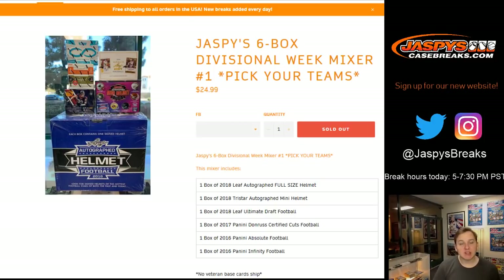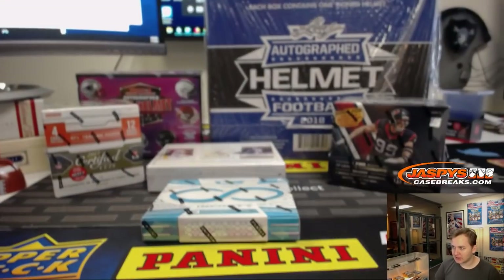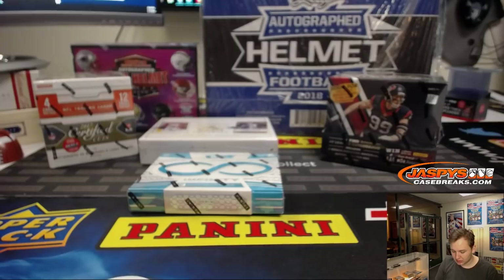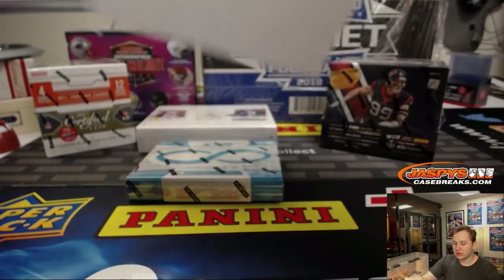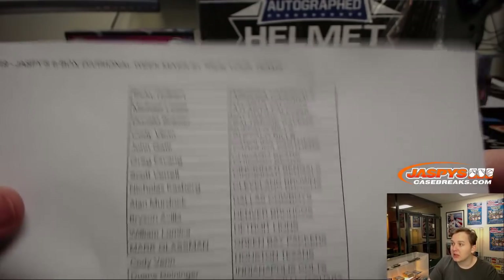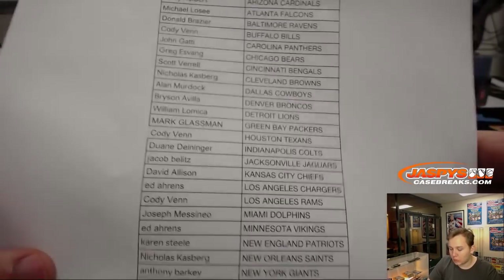How's it going everybody? This is Jaspi's six-box divisional week football mixer picker teams number one, sold out on JaspisCaseBreaks.com. Thanks everyone for getting in. We have a nice assortment of boxes here and a couple helmets — some stuff for the cave if you're lucky enough to win one of those helmets. Here is who got what team.